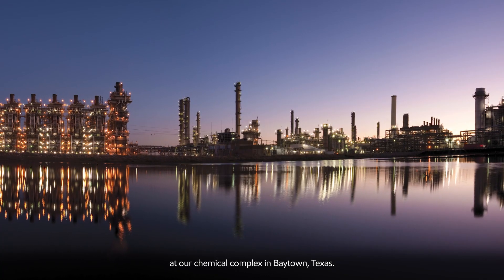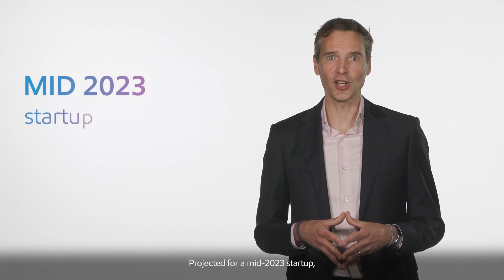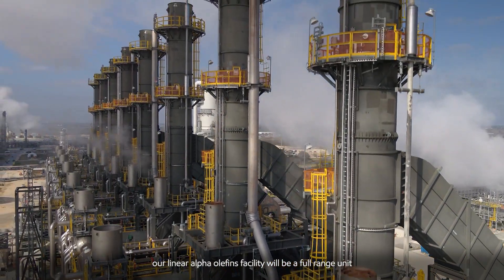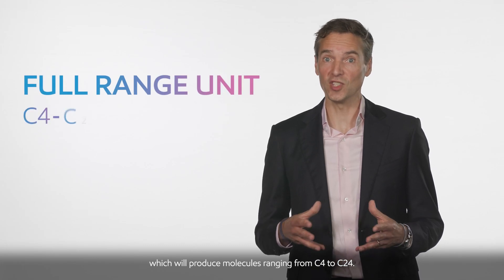The facility is located at our chemical complex in Baytown, Texas. Projected for a mid-2023 startup, our linear alpha-olefin facility will be a full-range unit, producing molecules ranging from C4 to C24.